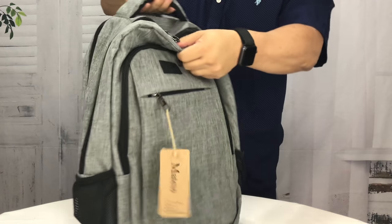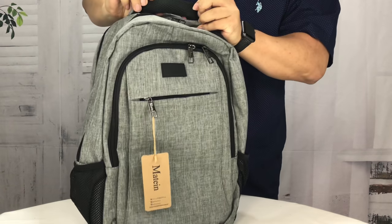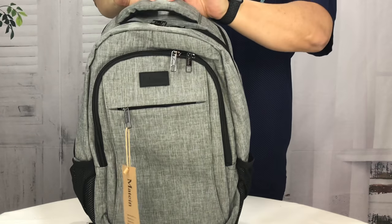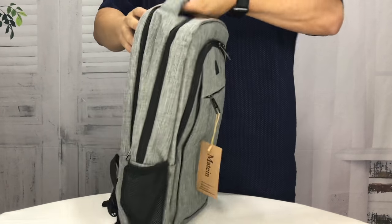We have a nice big grab handle on the top here. It has that breathable nylon mesh underneath, and it's really robust — really thick and comfortable. So it's a nice big handle.